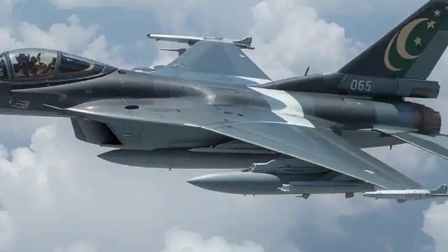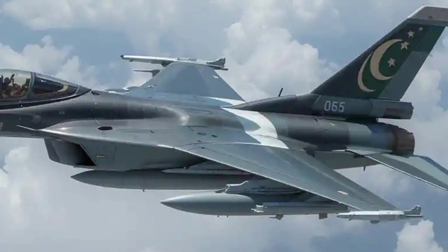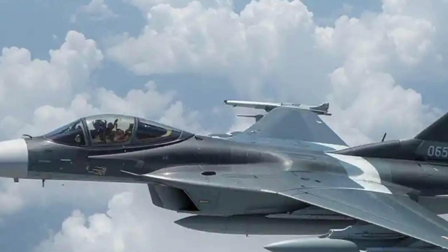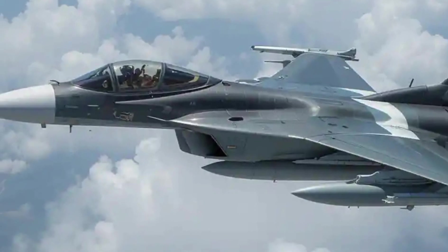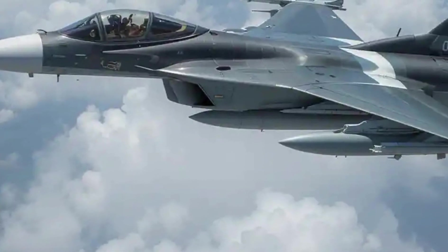Strategic importance. For countries like Pakistan, the JF-17B offers an affordable yet capable platform to train pilots and conduct real-world missions. It's also gaining attention on the export market thanks to its cost-effectiveness, versatility, and low-maintenance requirements.